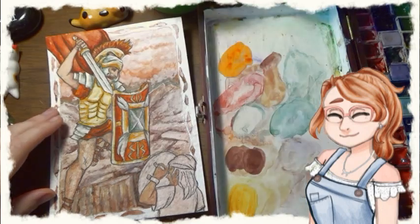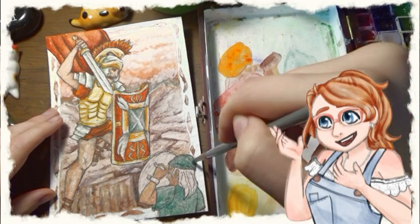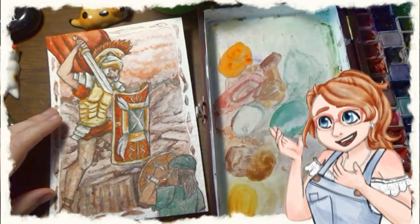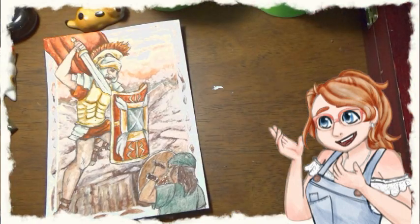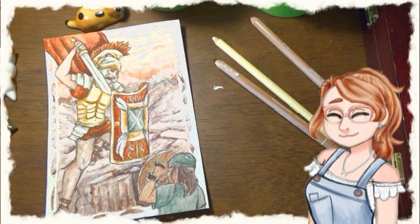Aries and Pisces are most often considered the zodiacs for bloodstone. I lean more towards Aries, as the zodiac is associated with Aries — the Greek counterpart to the Roman god of war, Mars, who we already mentioned earlier. As for gifting and anniversaries, bloodstone is the 14th wedding anniversary stone.